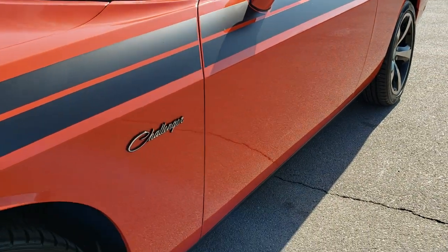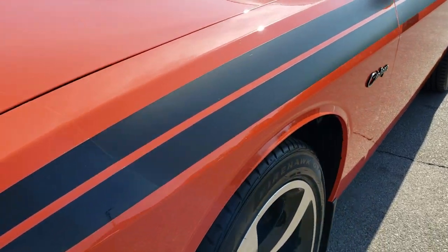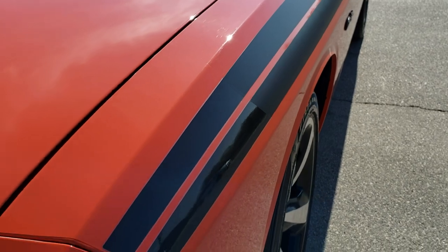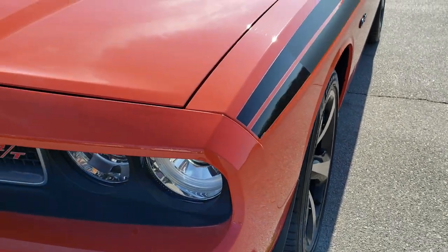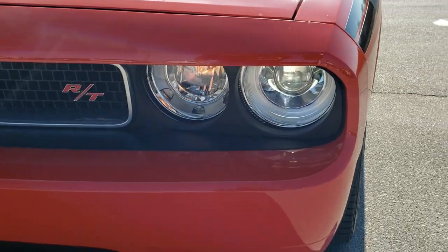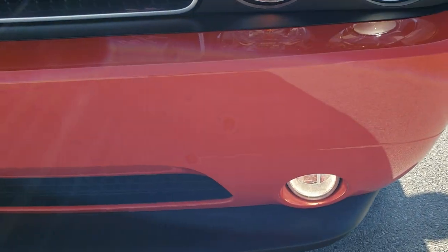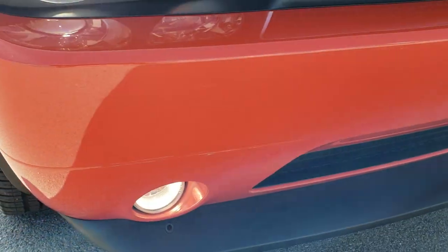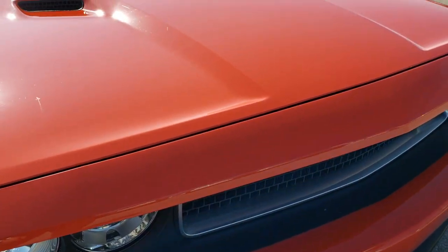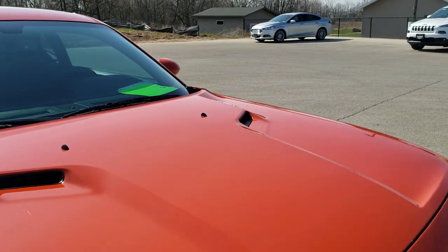Very clean down this side. This one does have the 3M tape and that actually goes over the stripes that are on the car and it goes across the hood there as well. Has the HID headlamps and the factory fog lights. Front bumper is in excellent condition — didn't see any dents, dings or cracks on that. And the hood is in really nice shape as well.